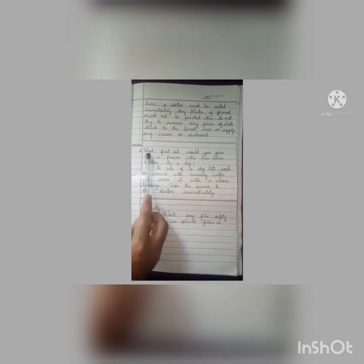Children, copy the notes in your science booklet and write neatly. Question number 6: What first aid would you give to a person who has been bitten by a dog? In case of a dog bite, wash the wound with running water and cover it with a clean bandage. Take the person to the doctor immediately. Activity: Write any 5 safety rules that we should follow at home.